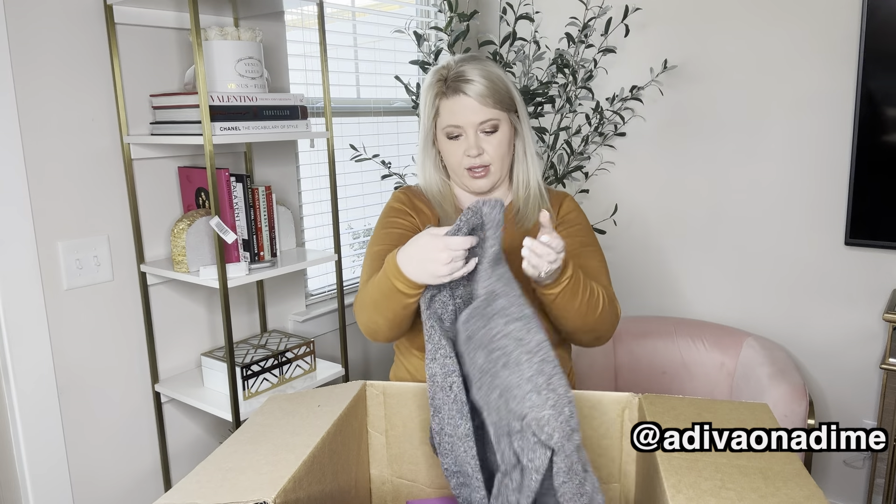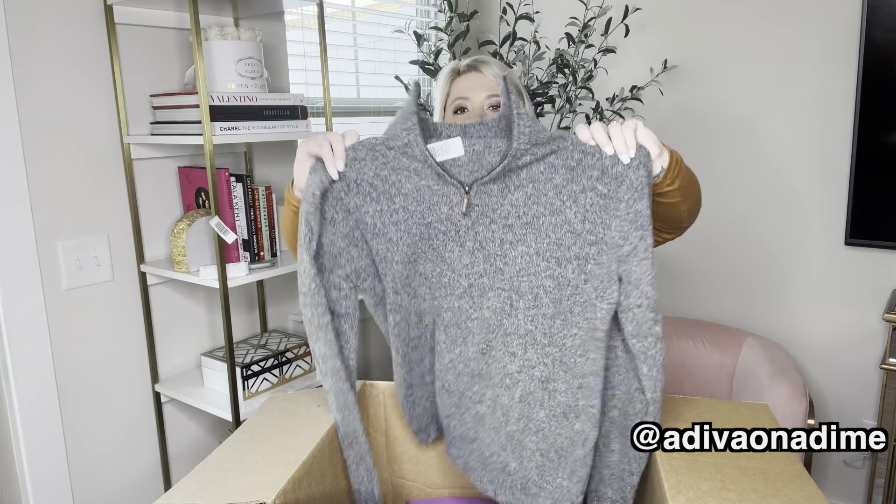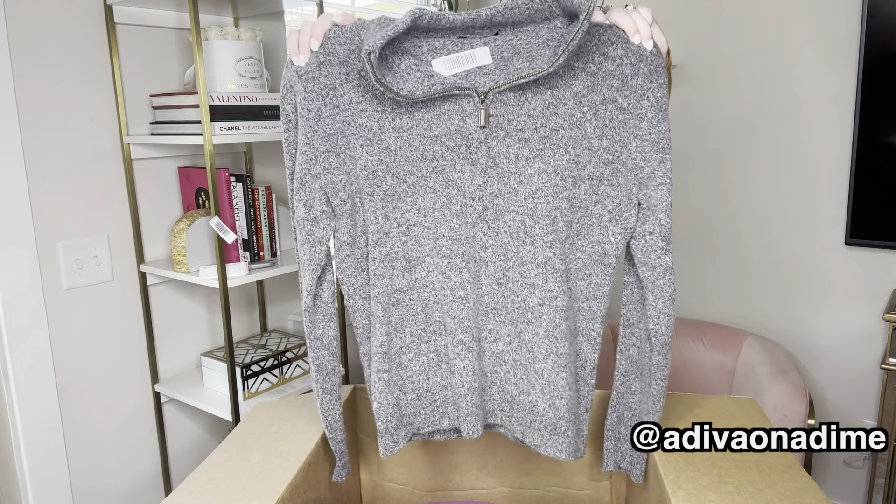And this feels like wool — it's a size large gray quarter zip sweater. It feels like wool, and it is a hundred percent lamb's wool. That is fabulous.